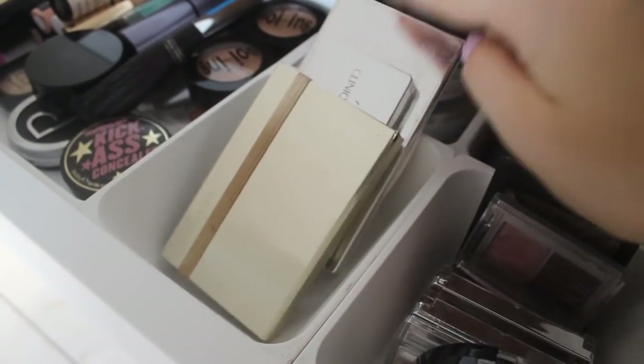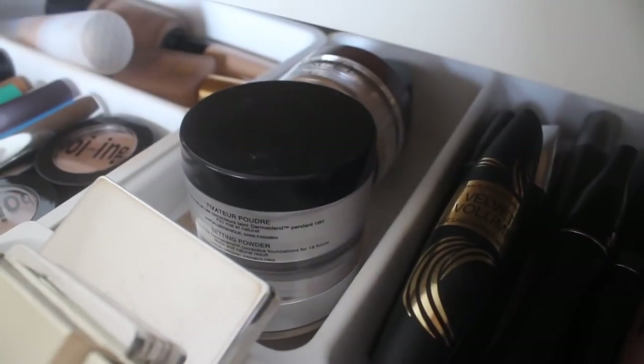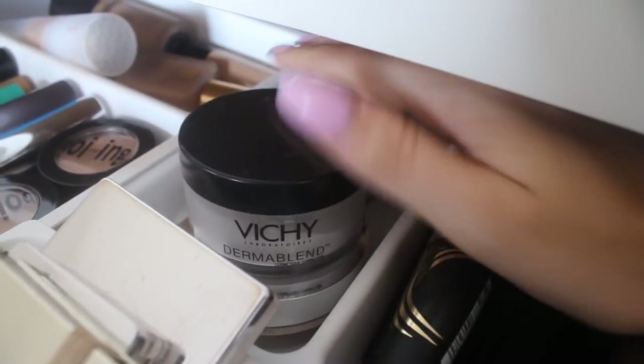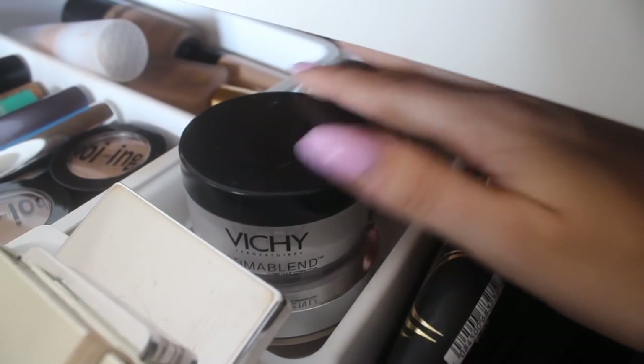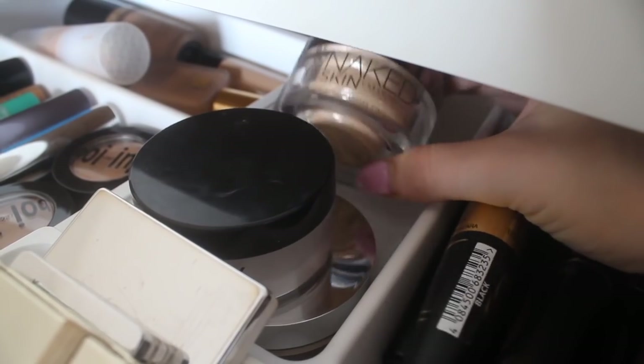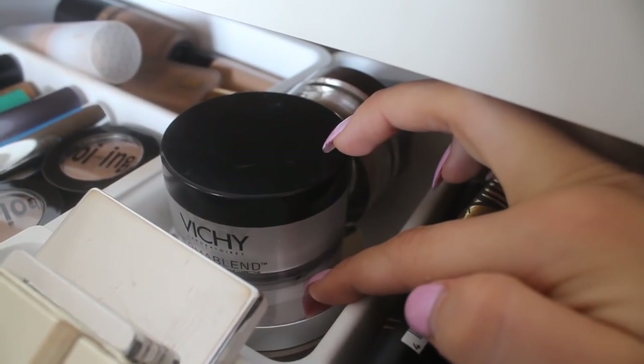Then here I have a couple more mini eyeshadow palettes — this one is from Clarins with kind of metallic-y packaging. At the back here we have some powders, mainly translucent powders. There's the Vichy Dermablend Powder, I think a Naked Skin from Urban Decay in there, and then a Bare Minerals one.